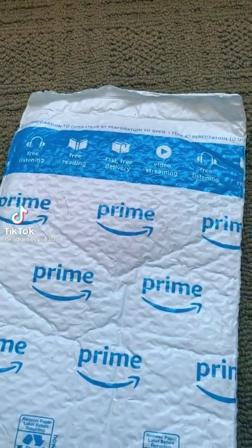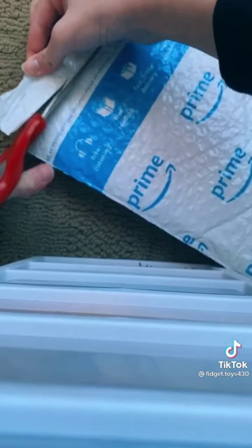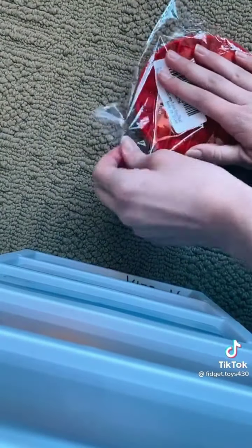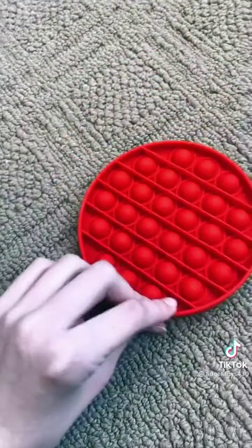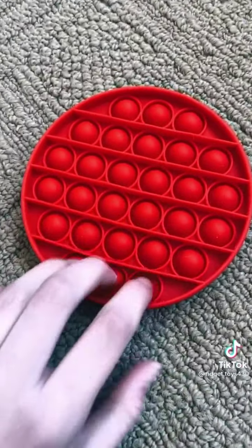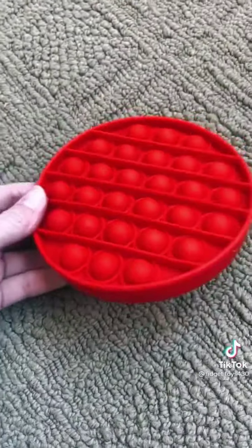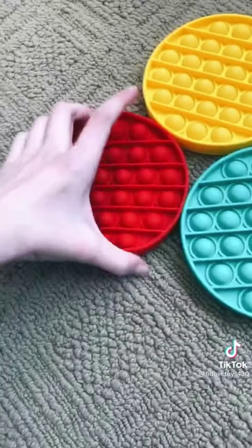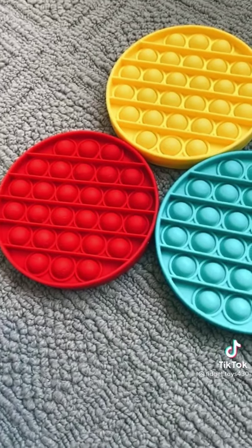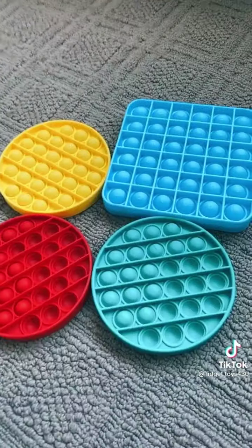My package came! I ordered two new pop-its and the other one's supposed to be coming on Wednesday, so stay tuned. Let's open it. I actually ordered a pink one but this is fine too. Here's what it looks like out of the packaging — let's see how it sounds. I'm pretty sure this is the quiet side. Let's try the loud side — the loud side is actually pretty good. Compared to my other circle pop-its it's a lot more flimsy — it's super easy to flip. But overall it's a pretty good pop-it. Here's a sound comparison between the new one and my other one. That's all, bye!